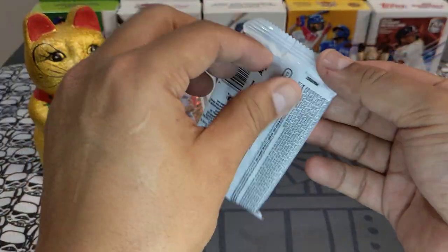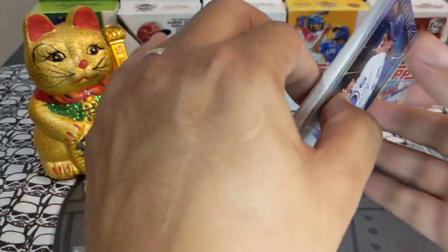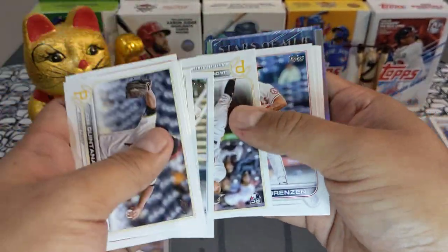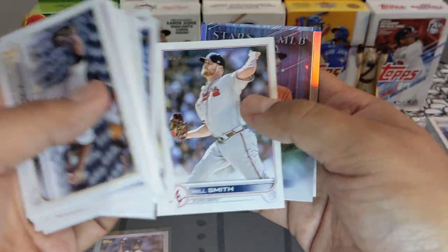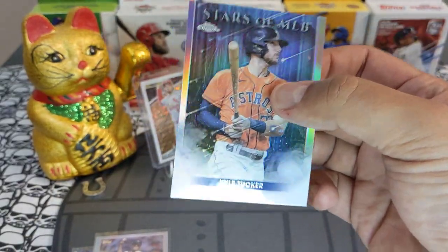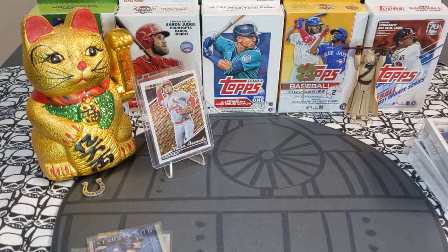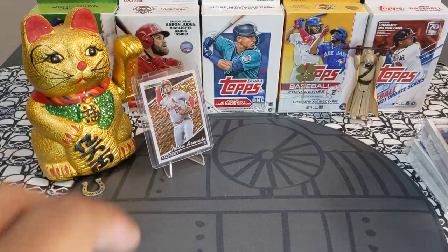One last retail pack. I love these retail packs — I really think there's a lot of good hits in retail boxes and blister packs. Out of this one we got a Kyle Tucker Topps Chrome. Nothing huge out of those packs overall — wah wah.